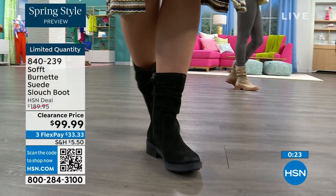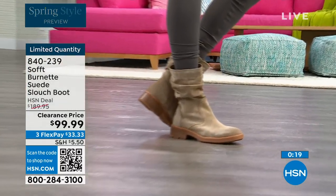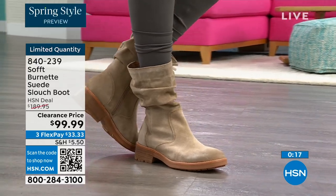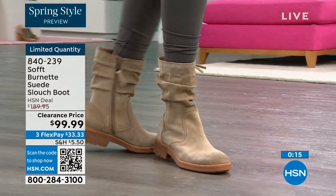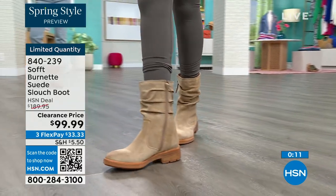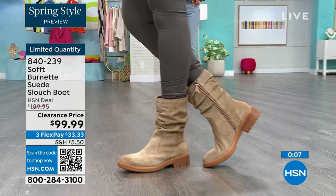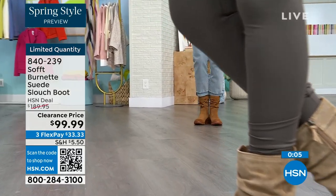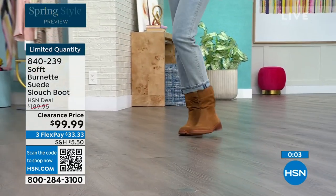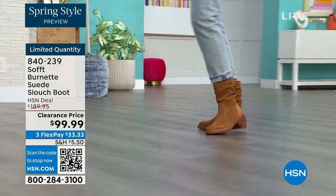These are 840-239. We'd love to be able to send them out to you — literally the last few dozen of you who can get those.